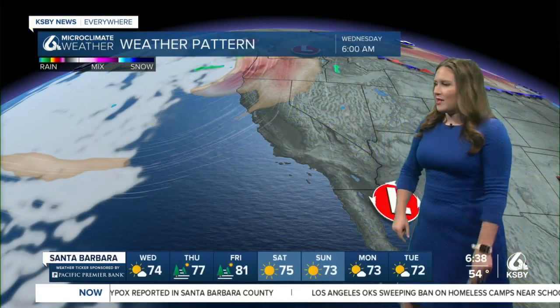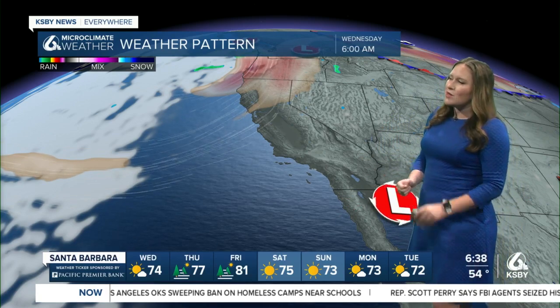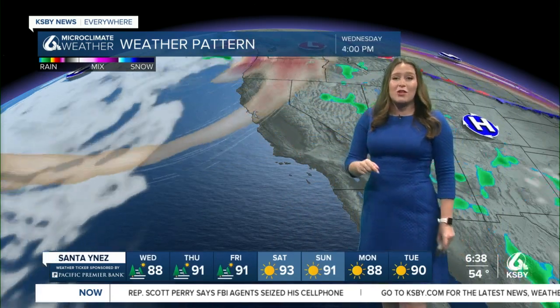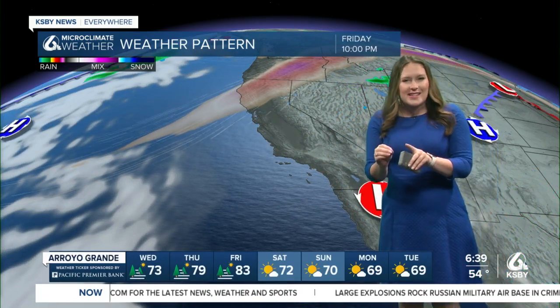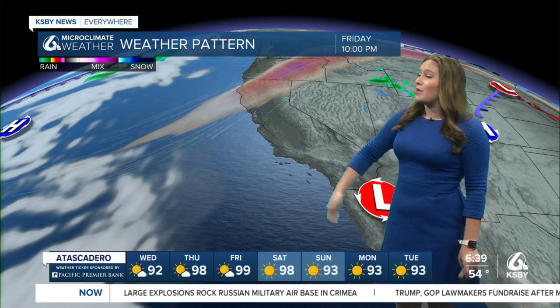We are continuing to monitor the big changes in our forecast. We've got that big low pressure system associated with the monsoon that's continuing to stick around, and we're also seeing this big dip in the jet stream that's bringing southerly winds to us here on the Central Coast — not just today, but tomorrow and all the way through Friday. Each of those days is going to warm us up in the interior valleys just a little bit more, so triple digits are expected once again with clear skies.